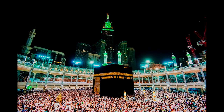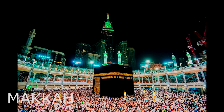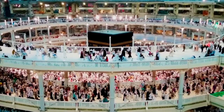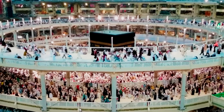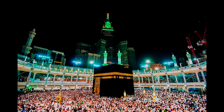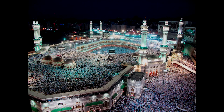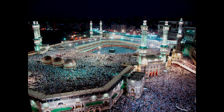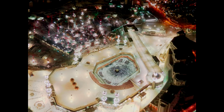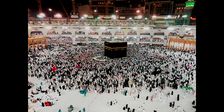Moving on to the final building in our list: number one is Makkah. The Al-Masjid Al-Haram is not only the most important mosque in Islam but also the biggest in the world. It is a mosque that surrounds the Kaaba in Mecca, in the Makkah province of Saudi Arabia, and it is one of the three holiest places in Islam. It is a site of pilgrimage for the Hajj, which every Muslim must do at least once in their lives if able, and is also the main site for the Umrah, the lesser pilgrimage that can be undertaken any time of the year. The rites of both pilgrimages include circumambulating the Kaaba within the mosque.